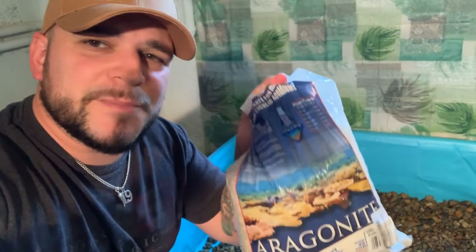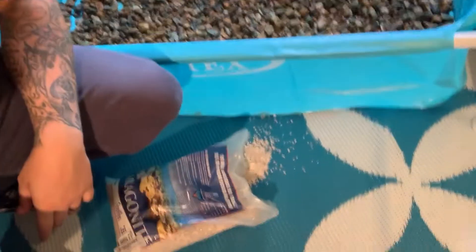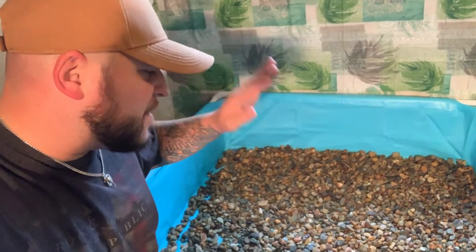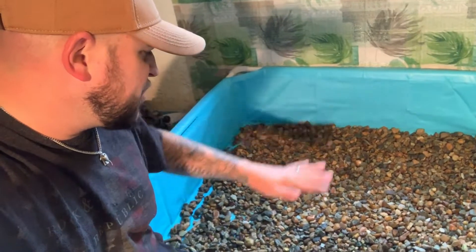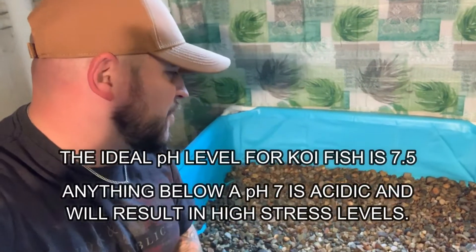The next thing I want to do before I get the water in is add some of this crushed coral. There are two places I'm going to put it: some on the ground, and some directly into the filter. The coral in the filter will release a little bit slower over time, and with it sprinkled right on the ground it's going to release a lot quicker. We do want a higher pH and a higher hardness of the water for these fish.